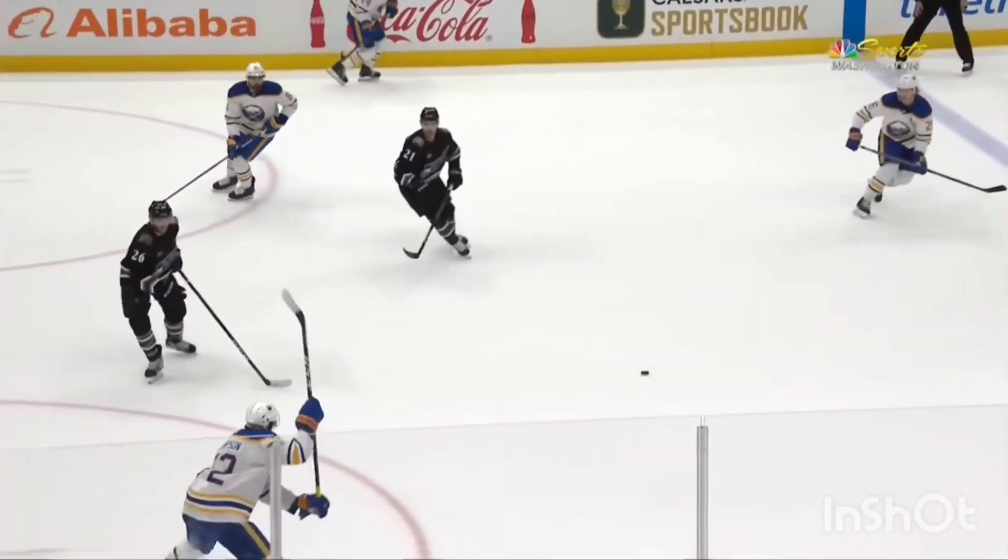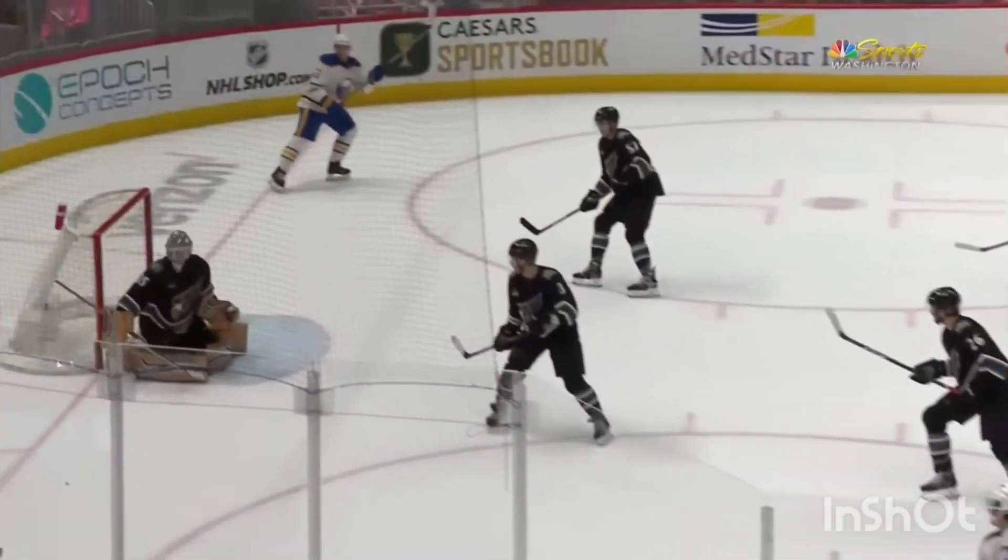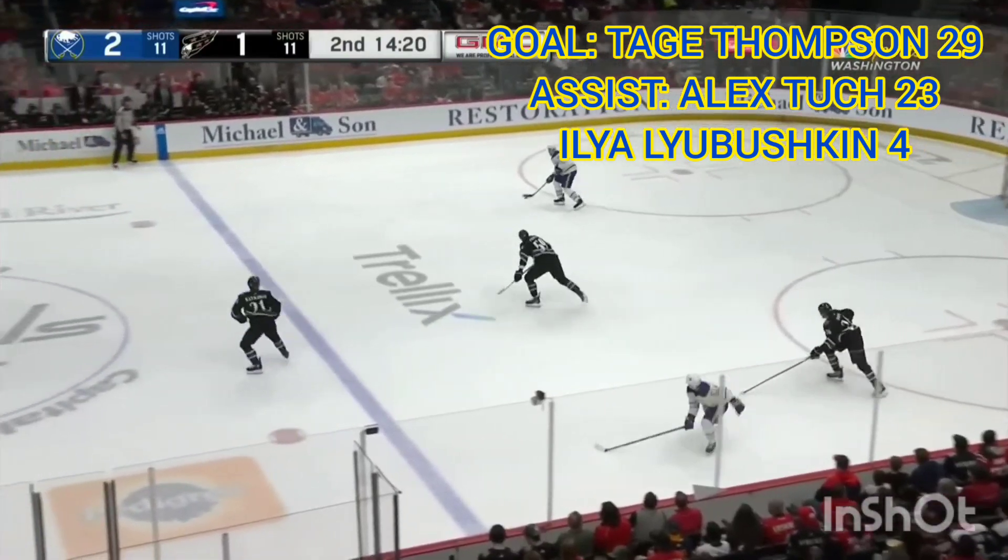That is a hundred-mile-an-hour-plus slap shot, one-timer with a little bit of roll on it. He's leading where it matters most — 2-1.